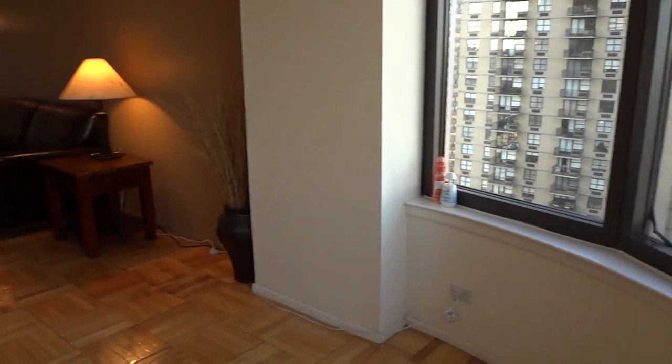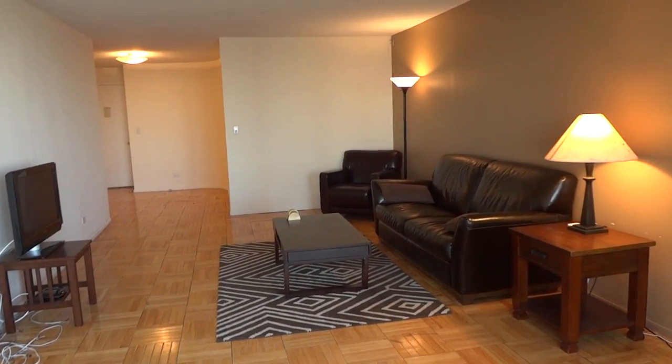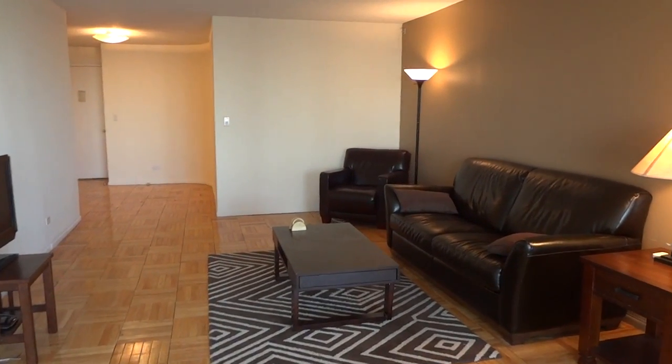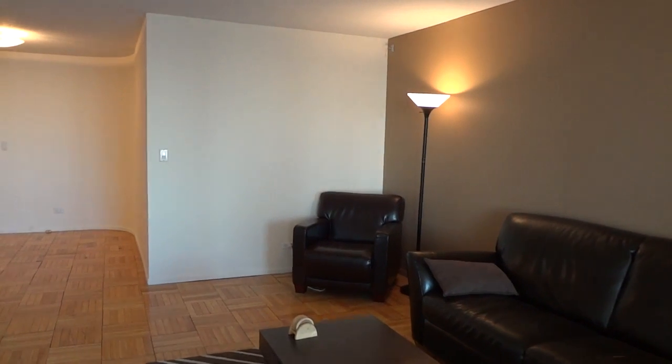The apartment is 910 square feet and is currently asking $3,400 per month. It has beautiful parquet floors. The owner told me that the paint has just been recently done, about a month ago, so all the walls have been recently painted.